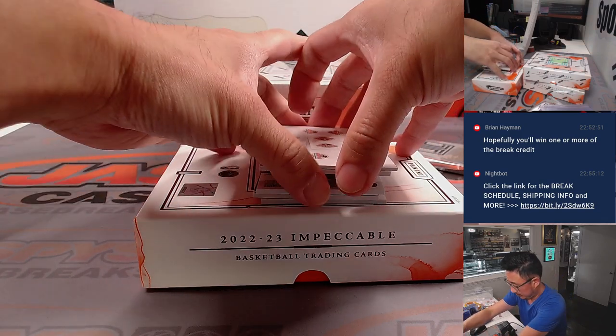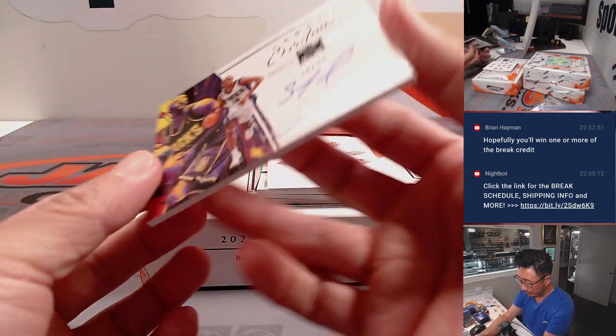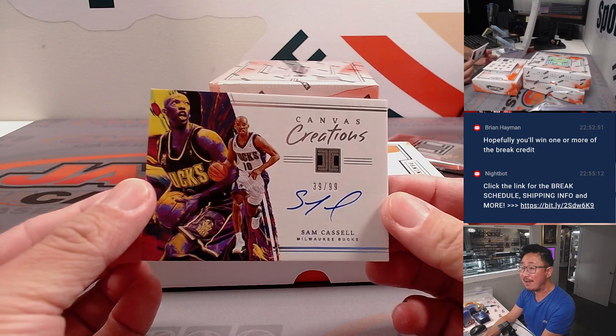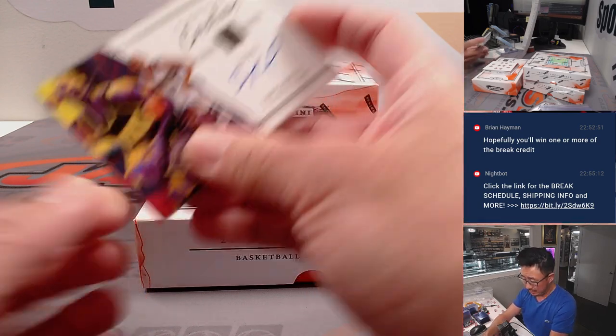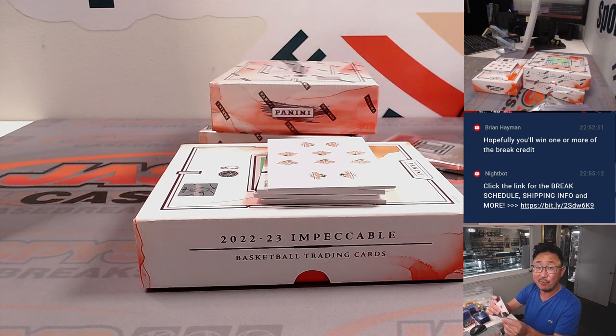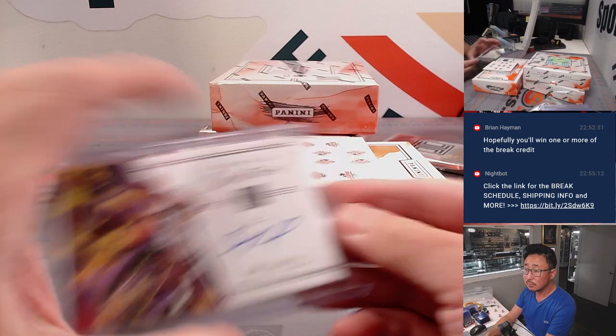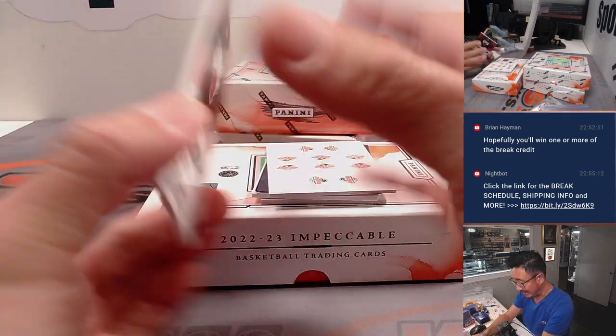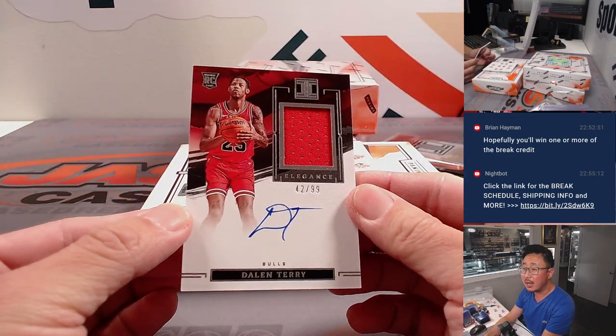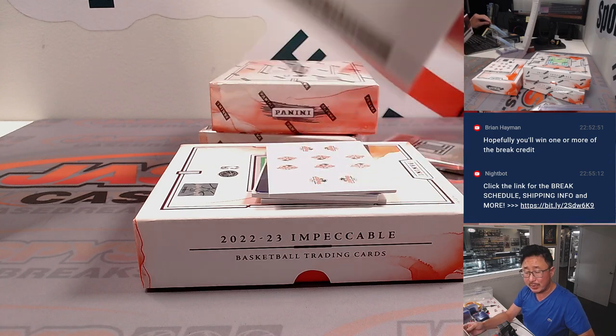On to your hits. We got Impeccable Sam Cassell Canvas Creations, 39 out of 99 — Sam Cassell autograph for the Bucks, that's going to be for Nathan. We got Daylon Terry rookie jersey and autograph for Chicago — RPA for Nathan.